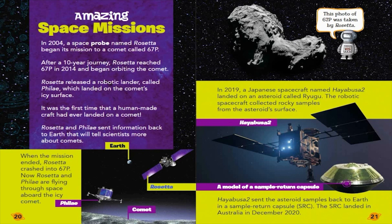In 2019, a Japanese spacecraft named Hayabusa-2 landed on an asteroid called Ryugu. The robotic spacecraft collected rocky samples from the asteroid's surface. This photo of 67P was taken by Rosetta. Hayabusa-2 sent the asteroid samples back to Earth in a sample-return capsule. The capsule landed in Australia in December 2020.